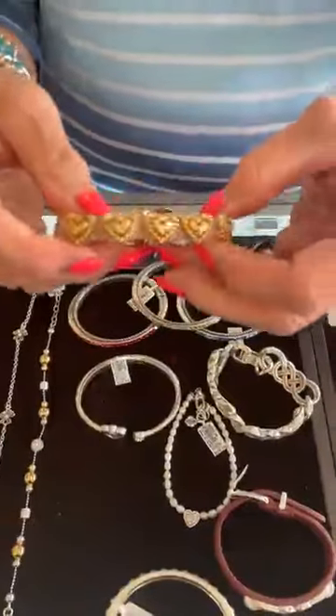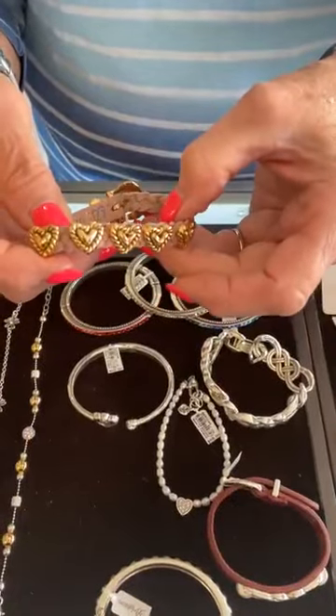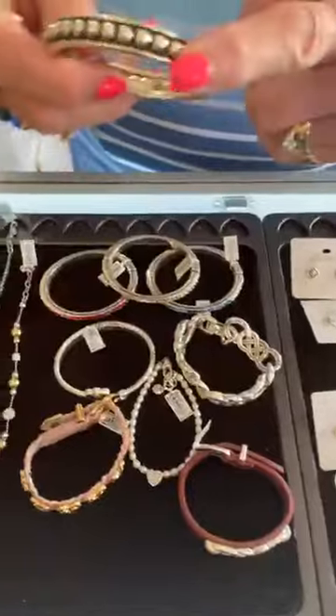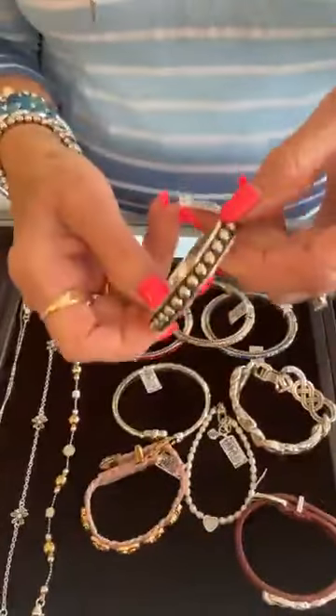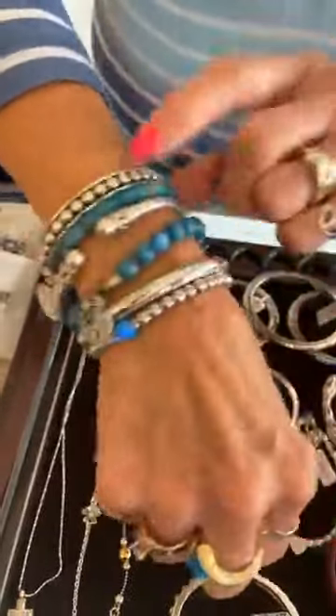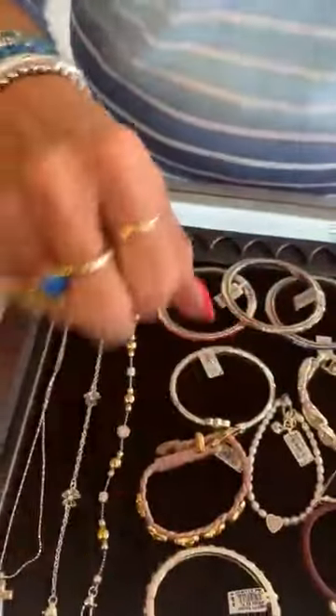So this is the pink and gold Bandit roped heart, $52. And this is the Pretty Tough hinged bangle that we cannot keep in stock — it's $88. And as you can see, I have it in my stack today. I just love to stack the silver with the color too.